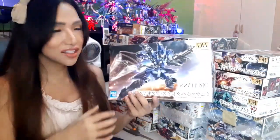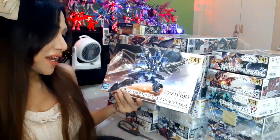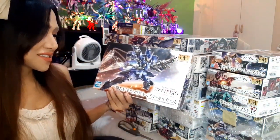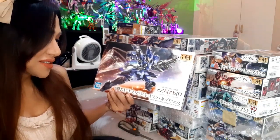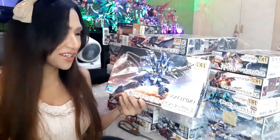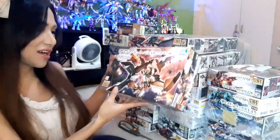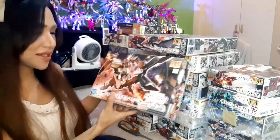The first kit I got my hands on is the HG McGillis Schwalbe Graze — the blue Graze of McGillis. The next one I have is the HG Gundam Gusion Rebake Full City.